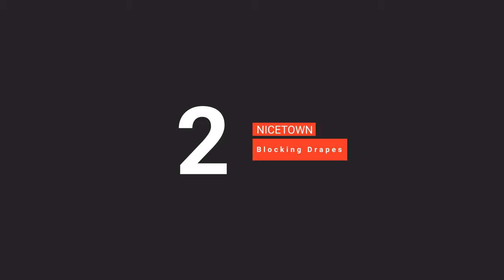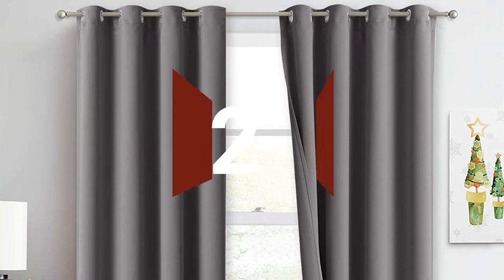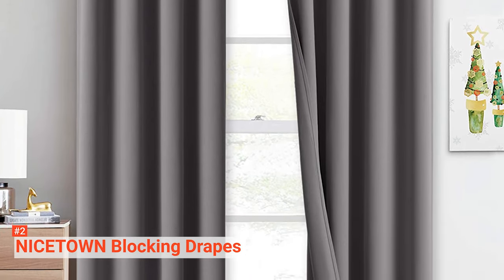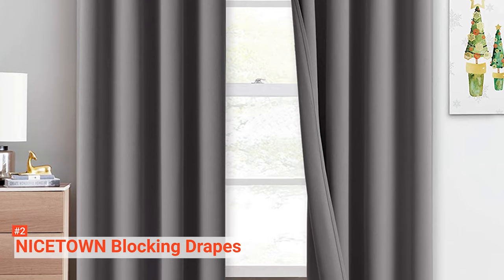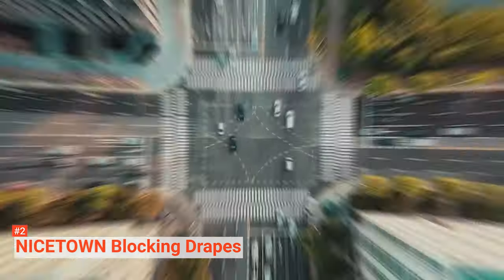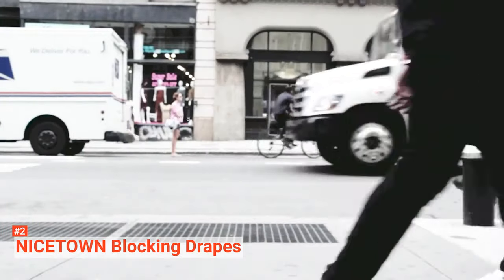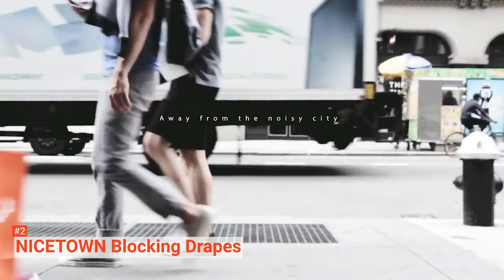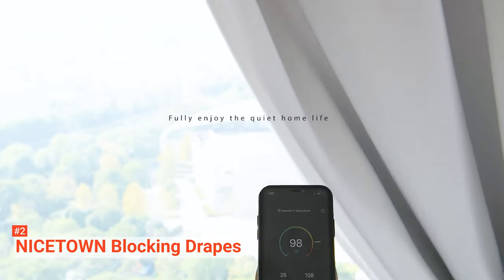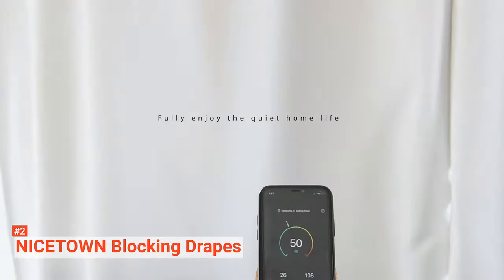The second product on our list is the Nicetown Blocking Drapes. Improve your sleep quality and enjoy regulated temperatures in your home with these blocking drapes. No matter what is happening outside your window, the Nicetown Blocking Drapes do a good job keeping the noise out and ensuring you enjoy some peace and quiet. Made from durable polyester fabric, these curtains are thick enough to keep out sunlight and ultraviolet rays. They are equipped with triple weave fabric layers and a single layer of detachable felt fabric liner.